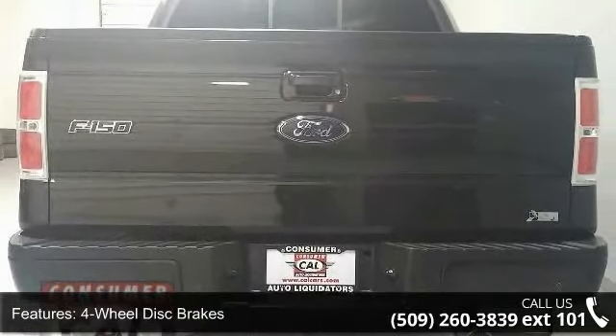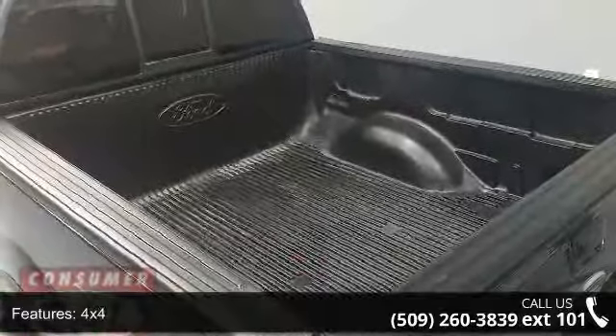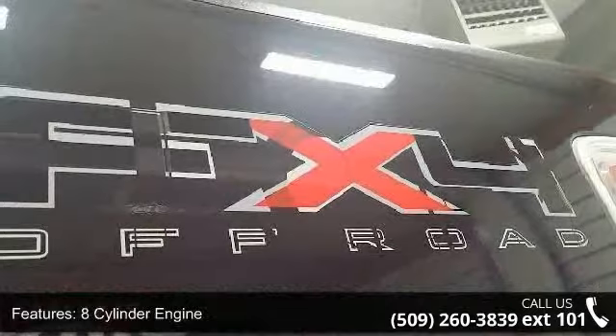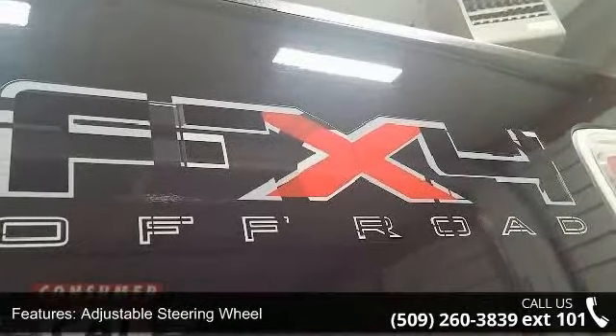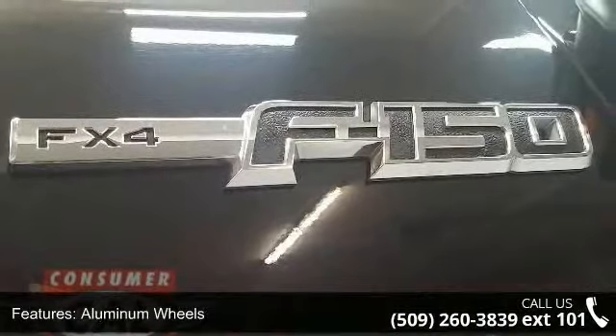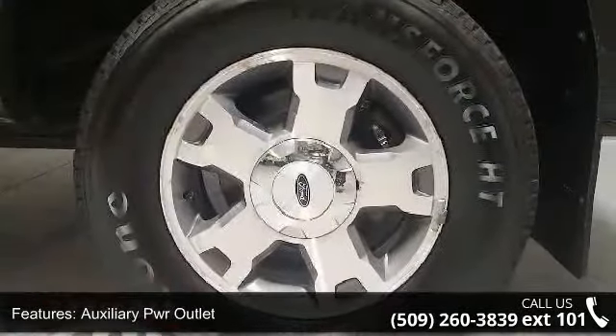Child safety locks and cruise control. If you are looking for a solid pre-owned truck, this might be the one. Don't let this vehicle get away — call or click to schedule a test drive today.